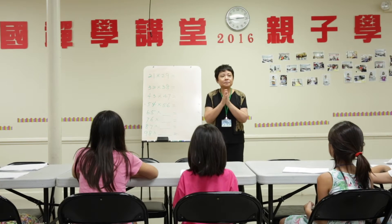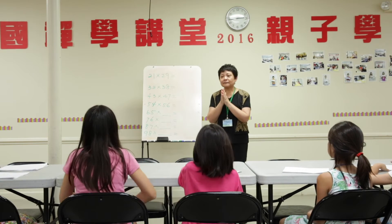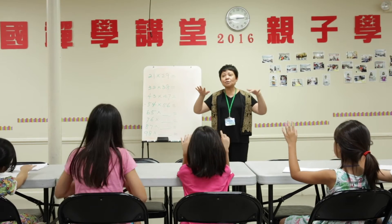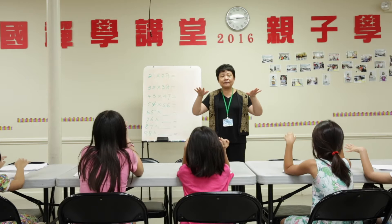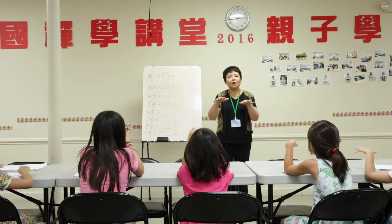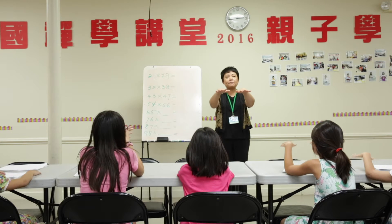So, can we practice? Can you show me your both hands? Do you want to play piano math? Yes. Piano math. Okay, show me your both hands.